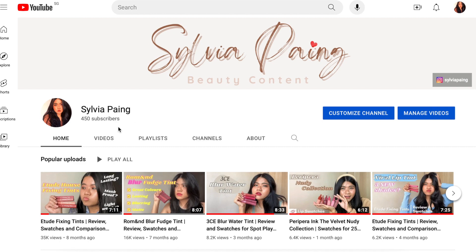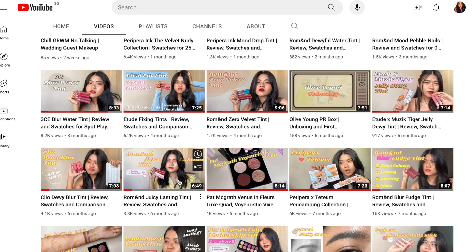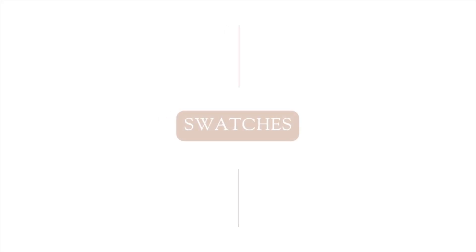I've done a thorough comparison of texture and smudge tests in another video, so do check it out if you are interested. Shall we now move on to the swatches?